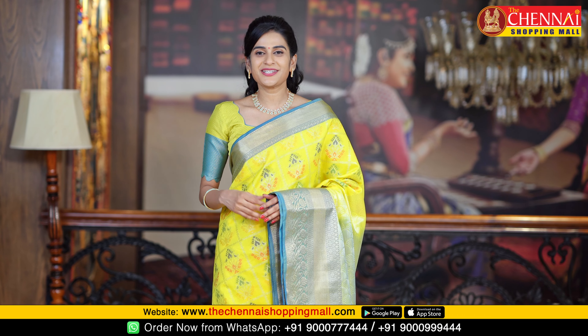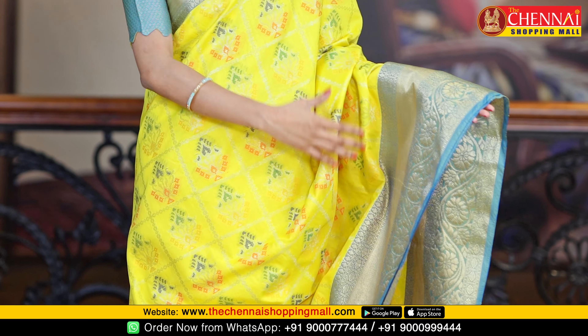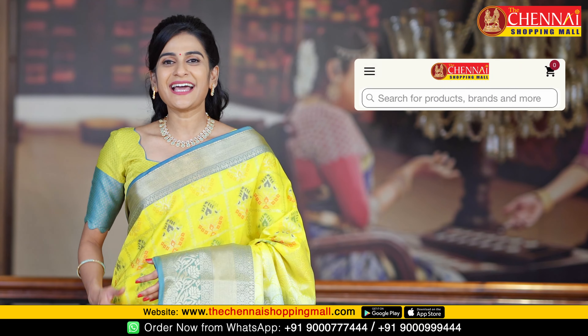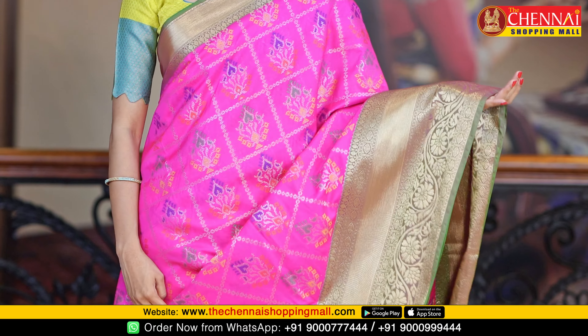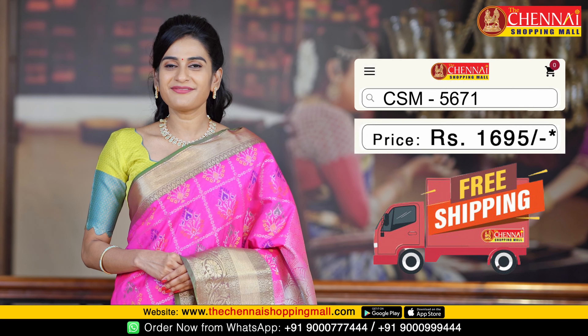Next saree color combination: neon yellow with rama green color combination — one more very very beautiful color combination, saree code CSM5670. Next saree, same pattern: rani pink with green color combination — very beautiful and bright color, saree code CSM5671.